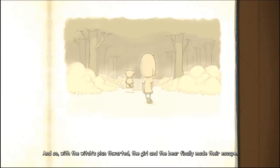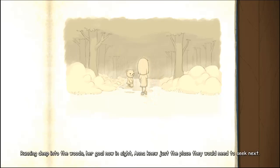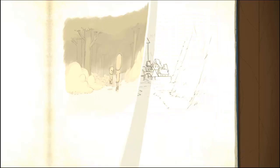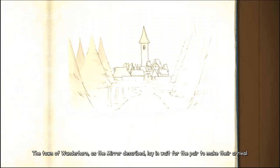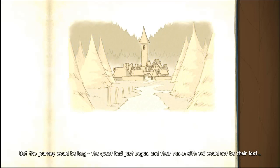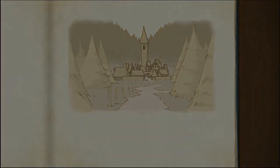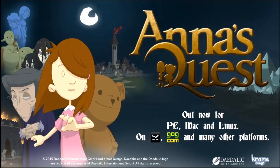And so, with the witch's plan thwarted, the girl and the bear finally made their escape. Running deep into the woods, her goal now in sight, Anna knew just the place they would need to seek next. The town of Wunderhorn, as the mirror described, lay in wait for the pair to make their arrival. But the journey would be long — the quest had just begun, and their run-in with evil would not be their last. To be continued...